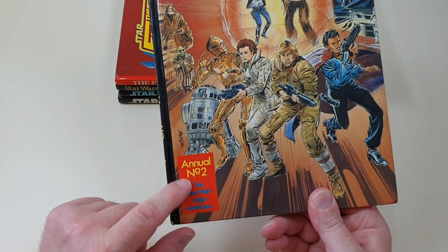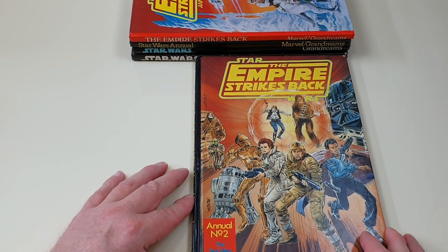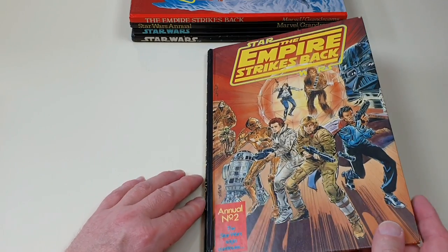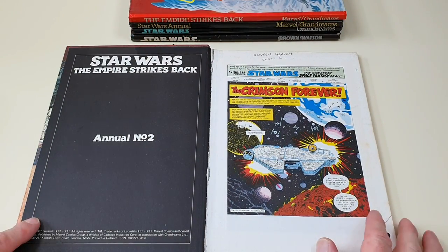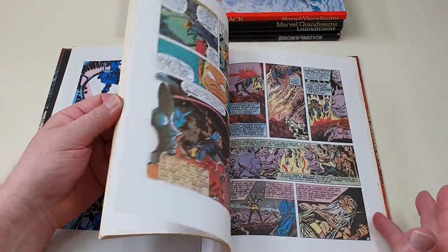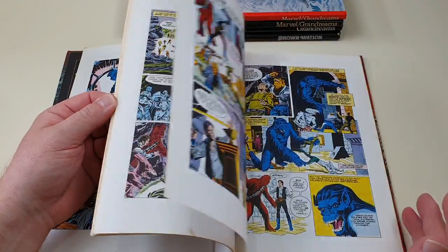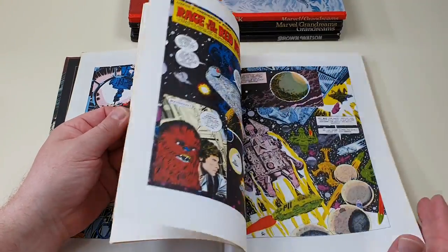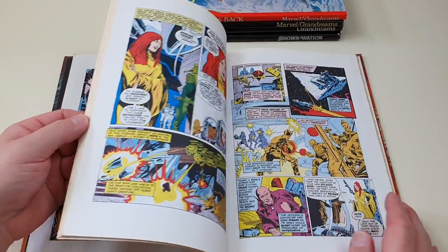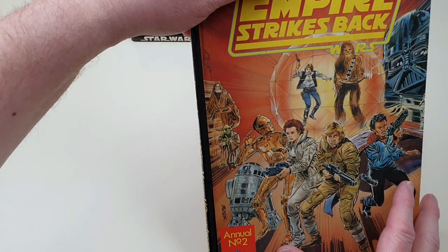They followed it up with The Empire Strikes Back Annual, clearly marked number two. Once again I believe that was the cover of one of the USA issues of the comic. This is 1981, priced at £2.25. Is this all comic book style or is there anything else in it? Not even a few photos, which is such a shame. I wonder if it was just the expense or copyright — who can tell. At least the actual reproduction of the comic strips is of a decent quality compared to some of those other annuals, but you'd expect at least something other than comic book strips.